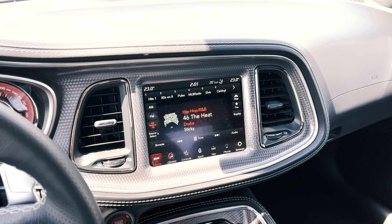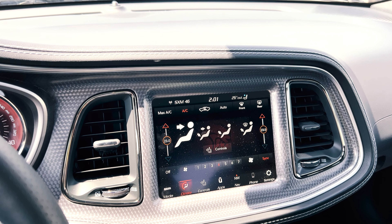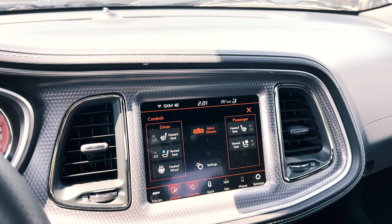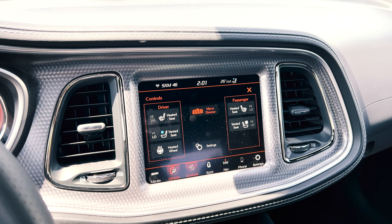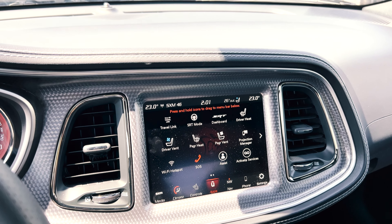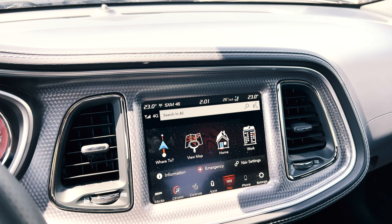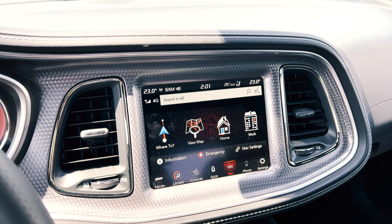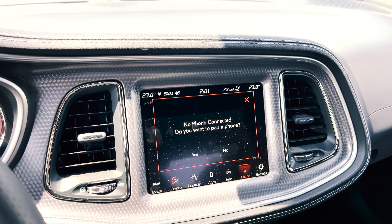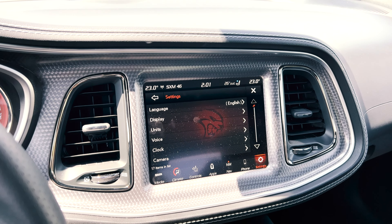On the media tab will be the usual AM, FM, and SiriusXM channels. On the climate tab, there are the heating and cooling controls, or you can use the ones down below. If you click on the controls tab, this gives you access to your heated and vented seats and your heated steering wheel, plus the meter dimmer and settings. Under your apps is where you'll find everything and fine-tune other settings about the vehicle. There is also the built-in navigation, so you can either get the option to have this or just use it off your phone. Under the phone tab is where you pair your phone.